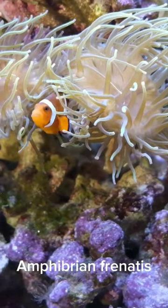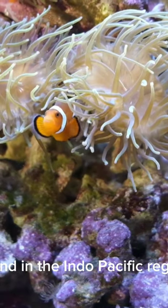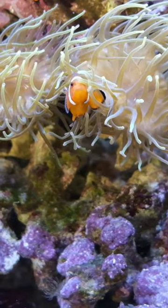The tomato clownfish, Amphiprion frenatus, is a vibrant and eye-catching species found in the Indo-Pacific region. Known for its bold red-orange coloration, it has three white stripes outlined in black across its body.